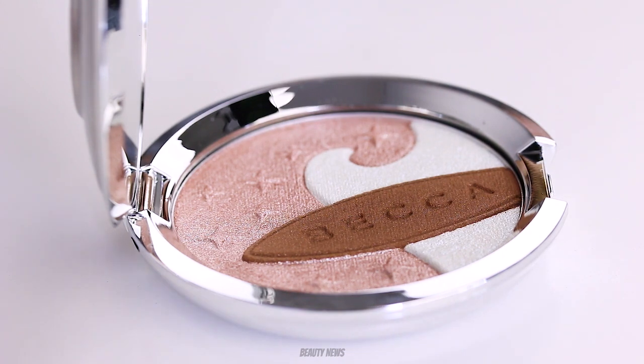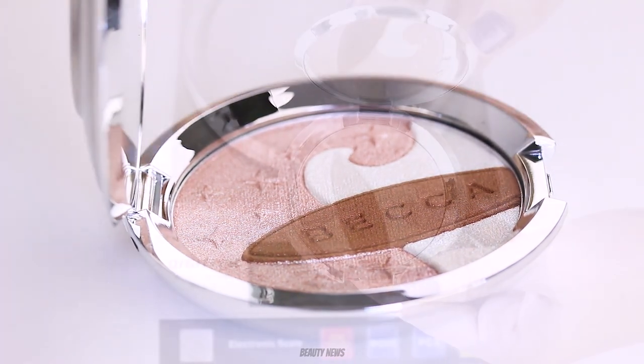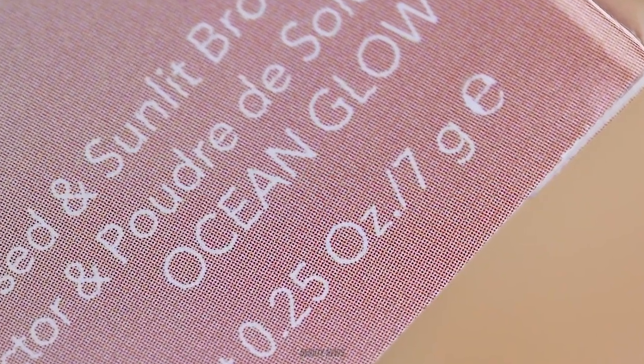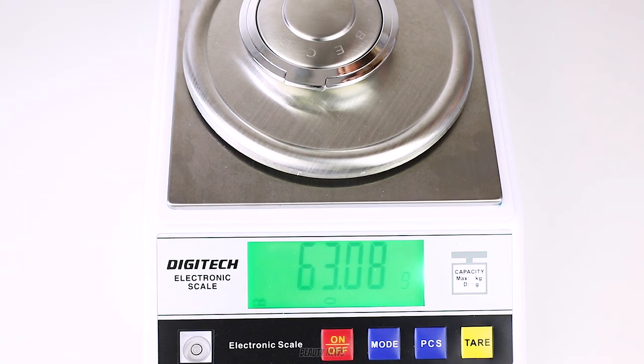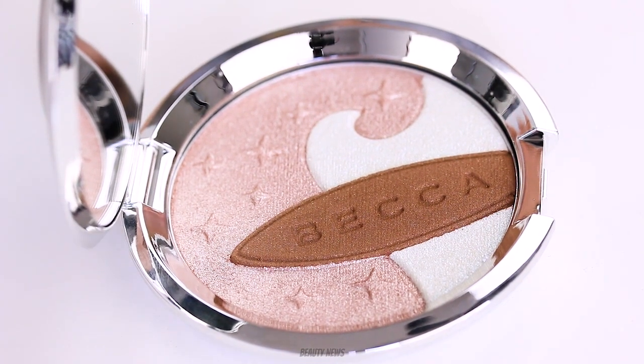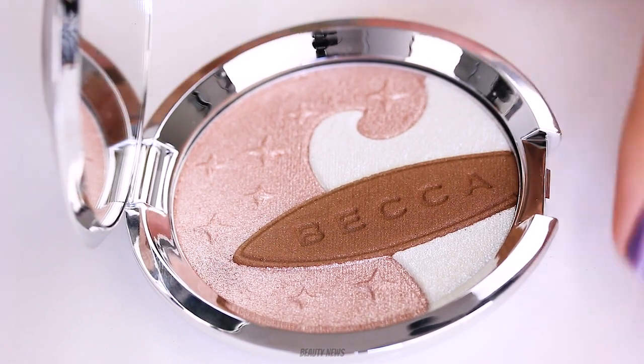So we're going to cut that motherfucker out. The product claims to contain seven grams. Should we swatch it before we remove the offending article? We can likely swatch it. Let's do it.